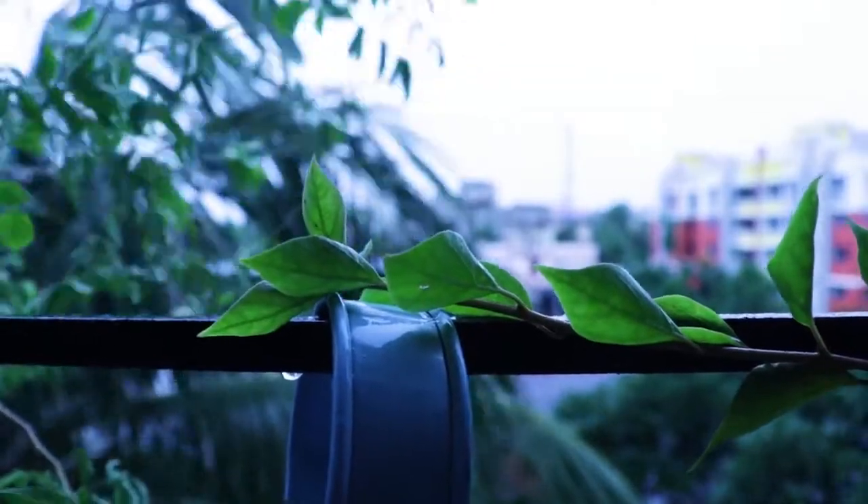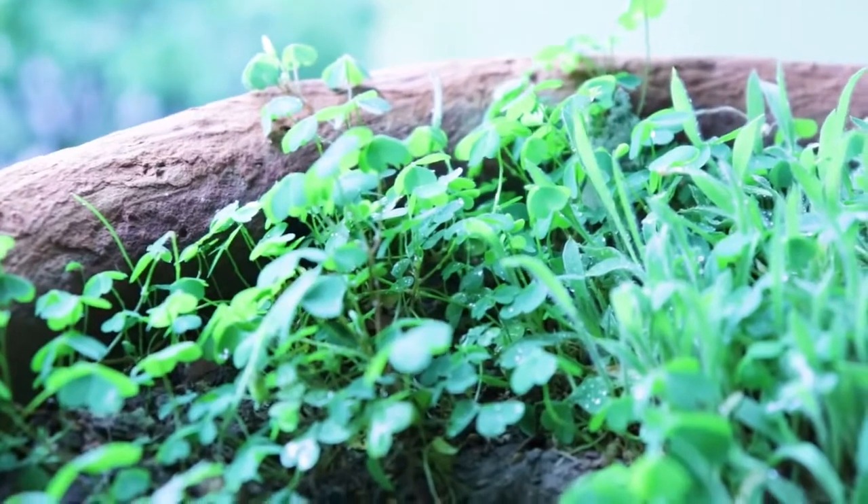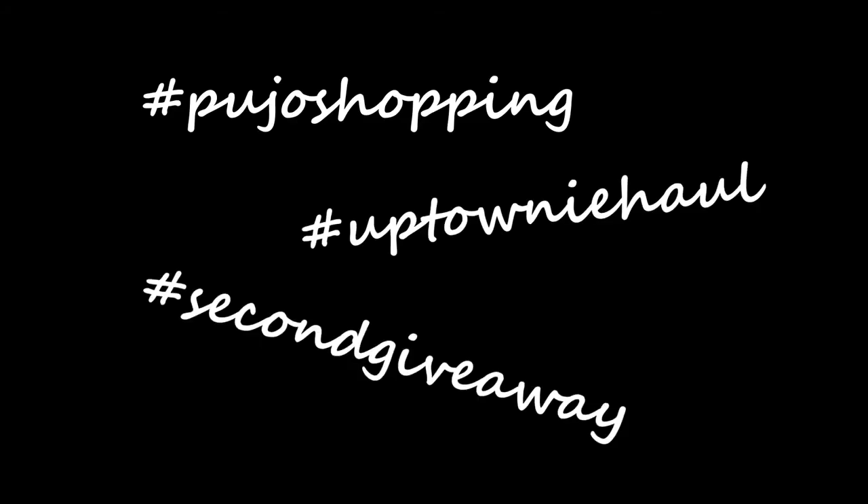Good morning everyone, welcome back to the channel, welcome to a new vlog. It's Saturday morning, the weekend is finally here, and look at the weather outside — it's raining. So today is Saturday, I am going to start house cleaning. Let me show you how, and let's take a quick tour of my house.